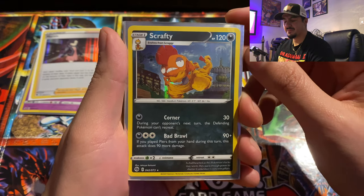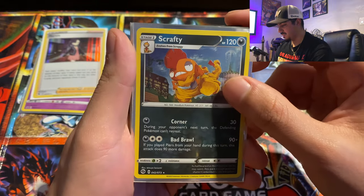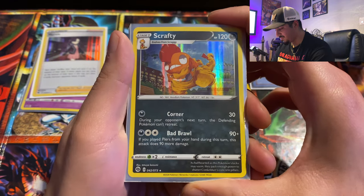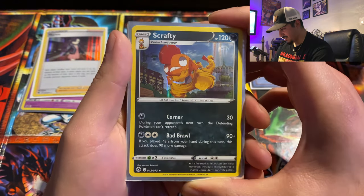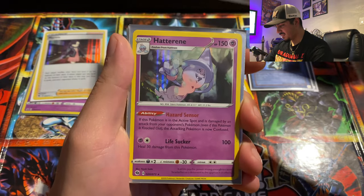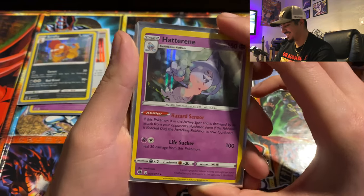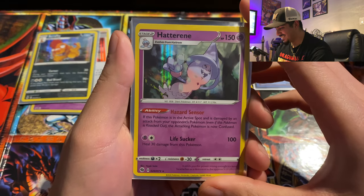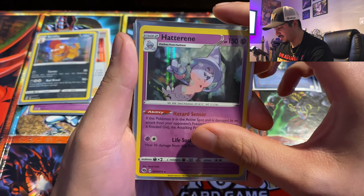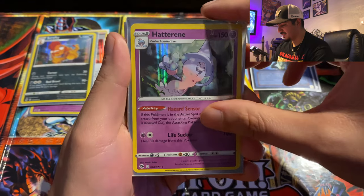Scrafty — I've definitely seen him in Sword and Shield. Don't know much about him, he's definitely one of the newer ones. Cool little design, dark Pokémon — that hollow is fantastic though, love it. Especially that little shimmer right there, super sick. Hatterene — I don't know how to pronounce that one. I think she might be the evolution of the previous one we saw. Nice, I like the artwork — she's pretty badass.